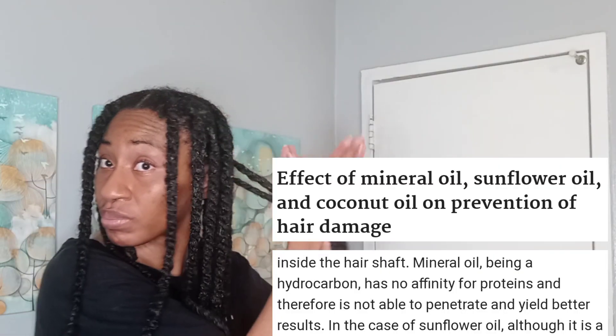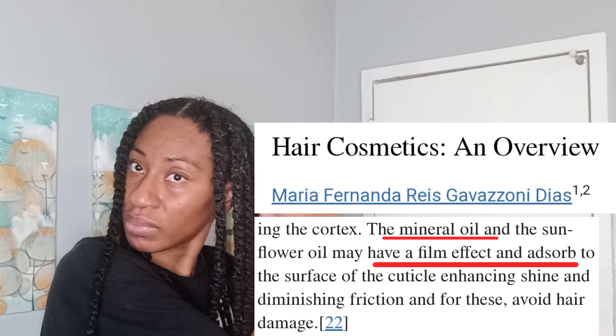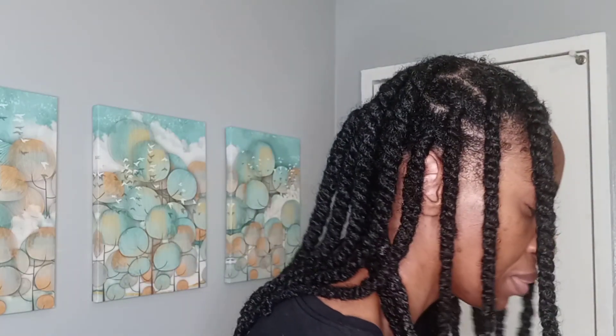Mineral oil is a great sealant. It doesn't penetrate into the hair strands, so it creates a waterproof barrier. There is nothing wrong with using mineral oil, but understand that Deboer used Amla in its name as a marketing tool.